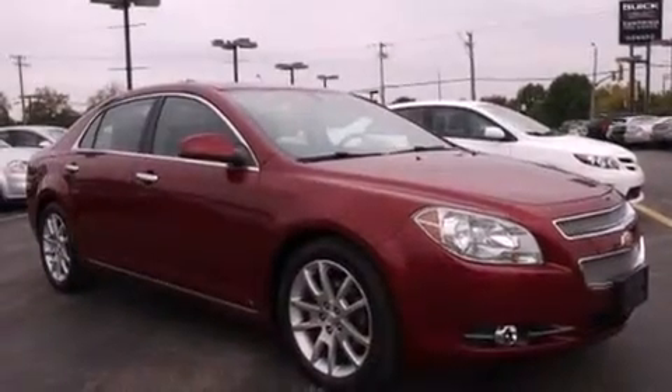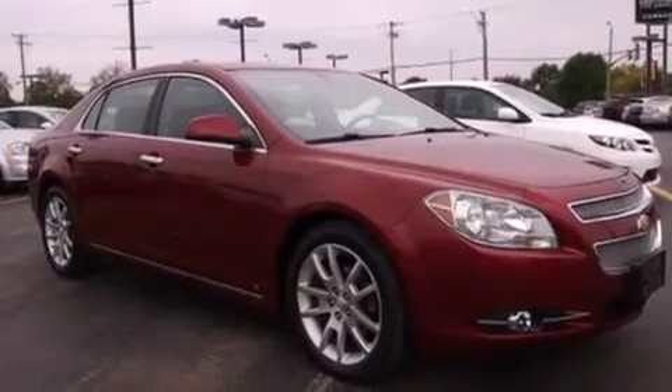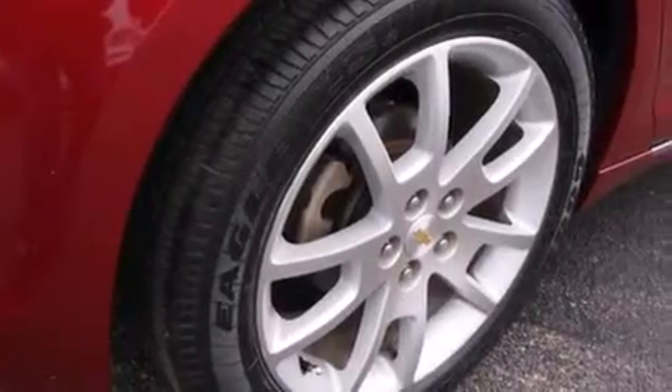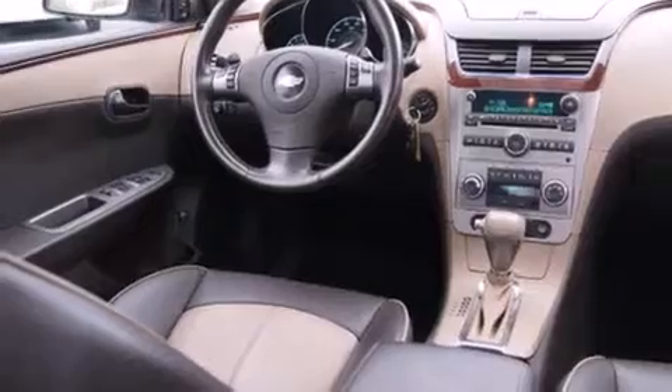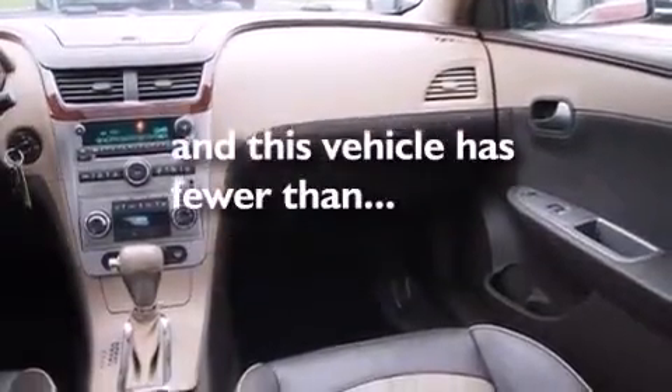Features include heated seats, Bluetooth cell phone integration, cruise control, leather seats, side curtain airbags, air conditioning with automatic climate control, full power accessories, traction control, and speed-sensitive wipers. This vehicle has fewer than 29,000 miles on the odometer.